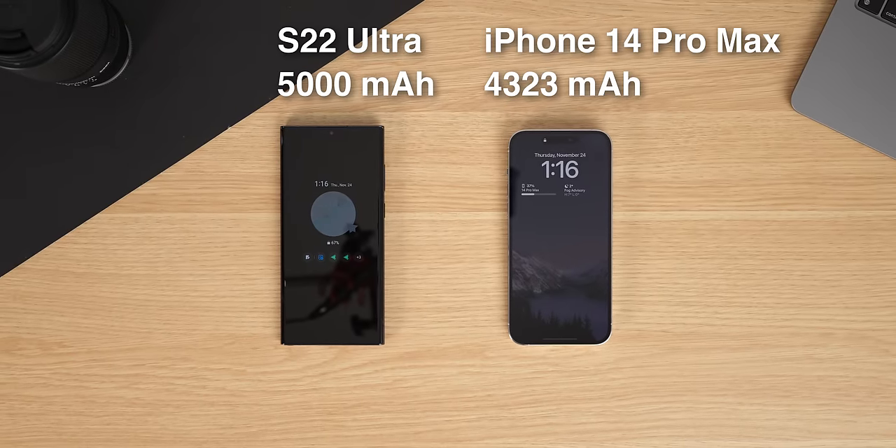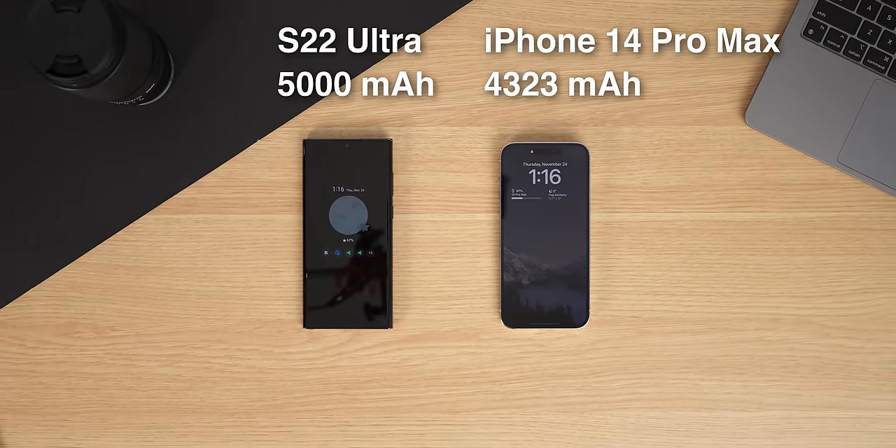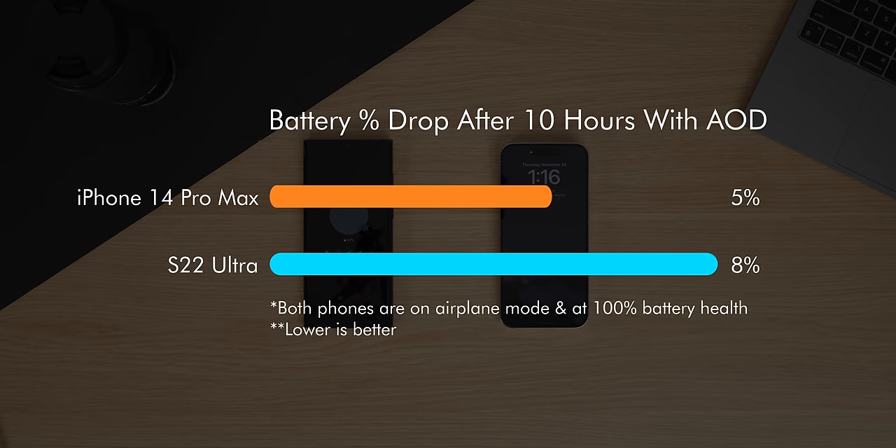Surprisingly, while doing all of this, the iPhone's always-on display drops less battery. I did a 10-hour test where I set both phones to airplane mode and just let them sit with their always-on displays. The result was that the 14 Pro Max dropped 5%, while the S22 Ultra dropped 8%. So the iPhone's always-on display is more efficient.